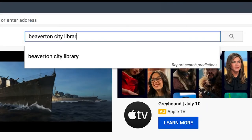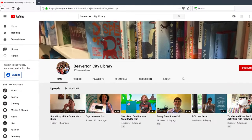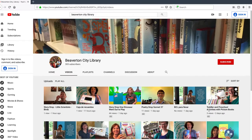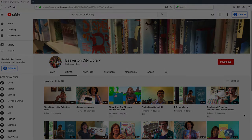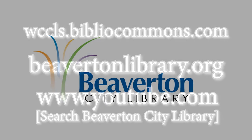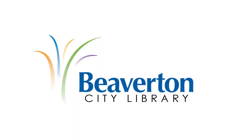You can also search for Beaverton City Library on YouTube to watch storytimes, craft tutorials, science experiments, and even more fun and educational activities to stay busy. Those are the top five things you need to know about the Beaverton City Library. Start exploring all the ways you can use your library card today. We're glad you're part of our community. Welcome! Beaverton City Library.